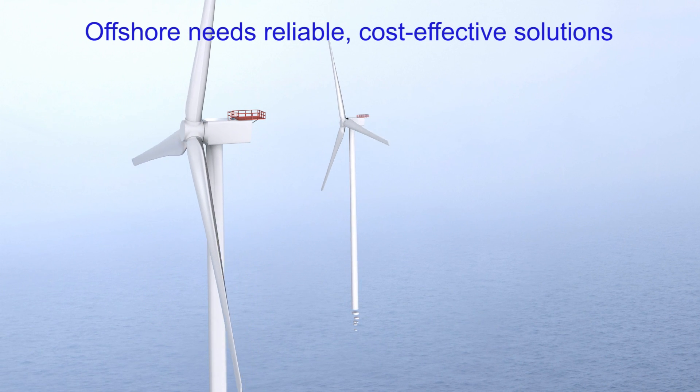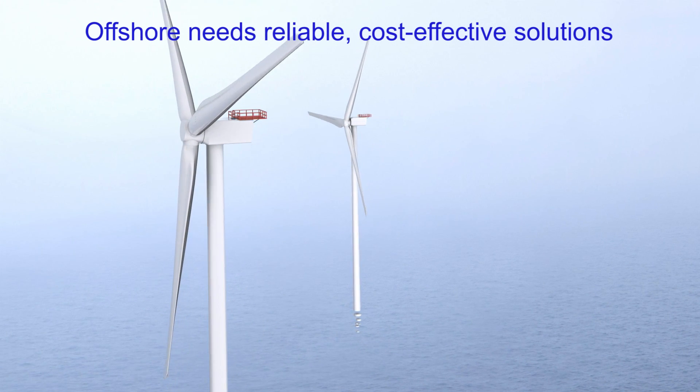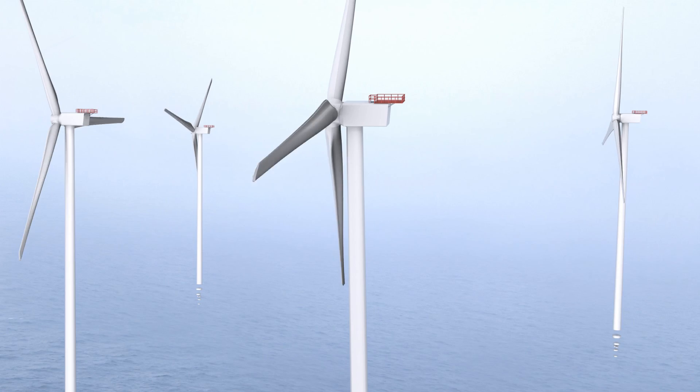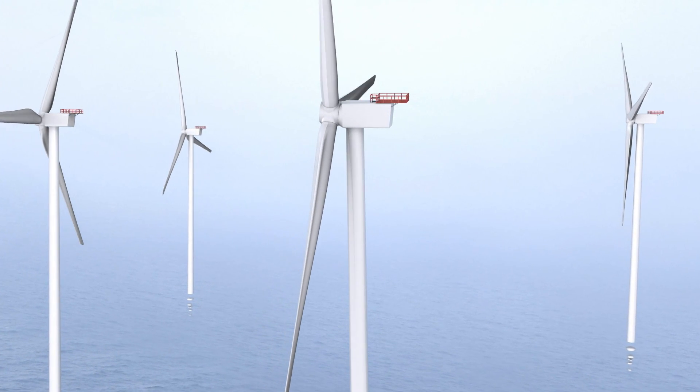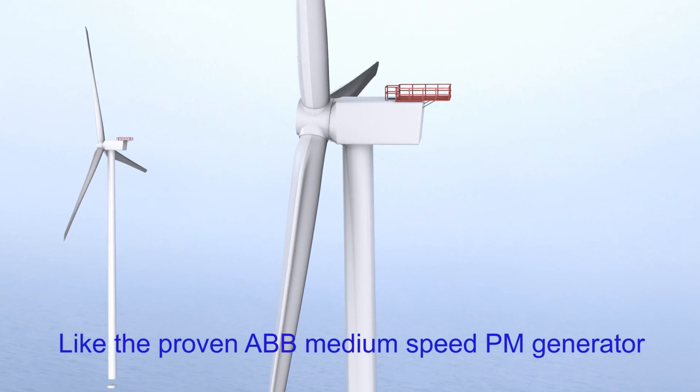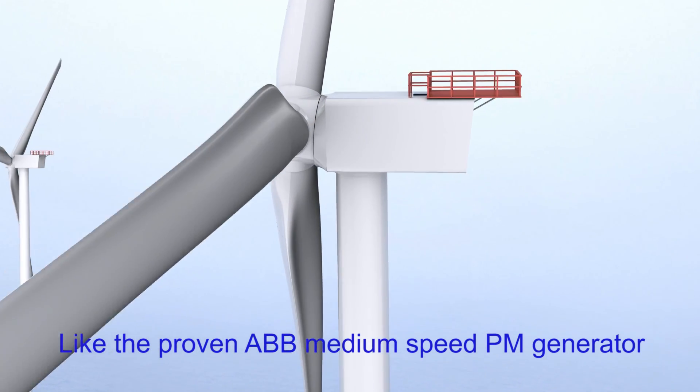Since they were introduced in 2000, ABB medium-speed permanent magnet generators have offered the means to reduce the top headmass of offshore turbines without compromising reliability. At open seas, reliability becomes the most important factor.